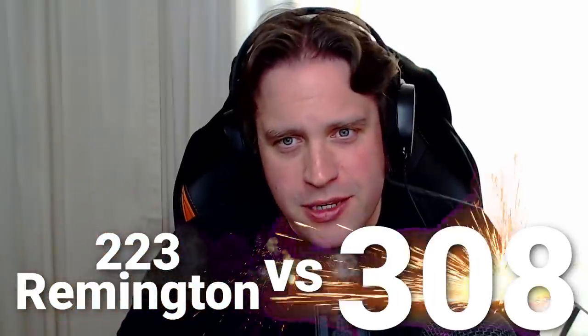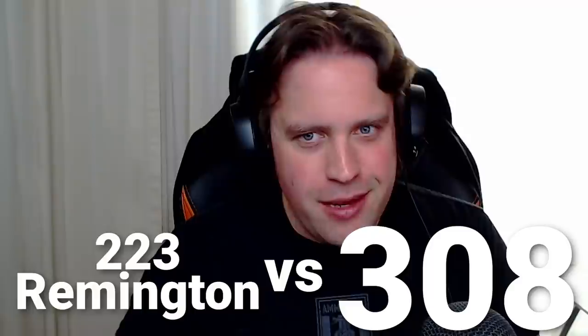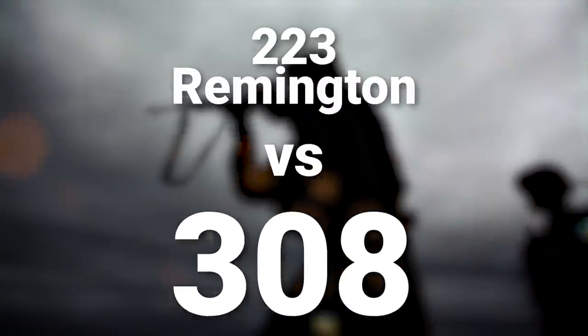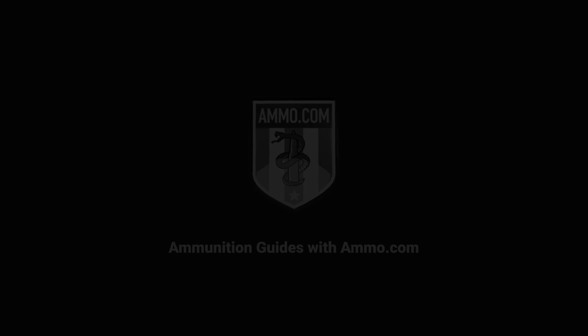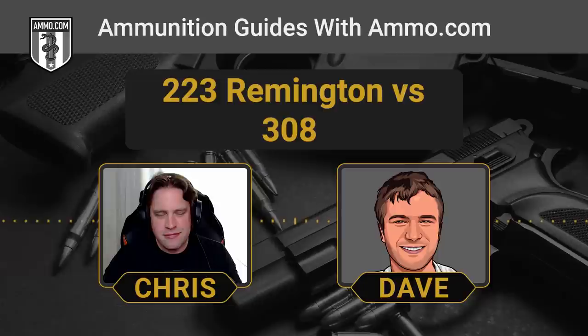223 Remington vs. 308. We're talking some battle cartridges here on the Ammunition Guides podcast. This is Dave Trillo and you're listening to the Ammunition Guide podcast brought to you by ammo.com. Today we're going to talk about the 223 versus the 308.